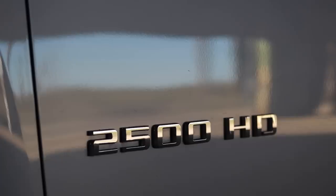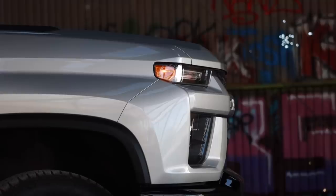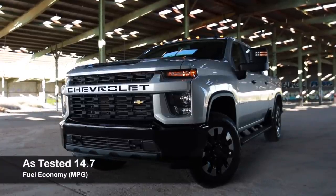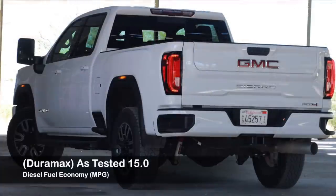My overall thoughts on this 2500HD Silverado with the gas V8: if you are buying this truck as a work truck and you're not towing with it and utilizing the 910 lb-ft of torque available with the Duramax, there's no reason not to buy the gasoline engine. Fuel efficiency-wise, with how restricted diesel engines are in trucks nowadays, I don't see much benefit of diesel over gas unless you're towing. On top of that, diesel is more expensive and the diesel truck itself is almost $12,000 more. Plus, this thing would sound sick with a set of long tube headers and a full exhaust.